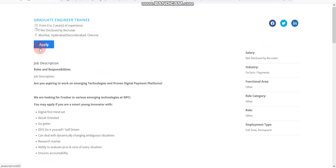A few positions are pan India as well. You can read the required skills on the job page. To apply, click 'Apply' on the listing, fill in the form, and that's it.